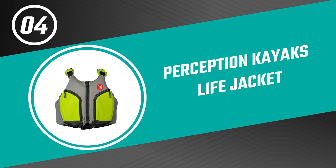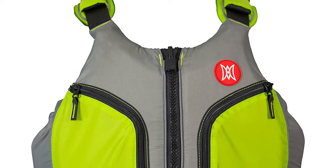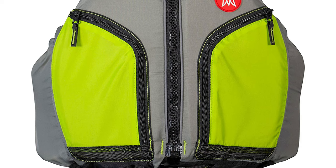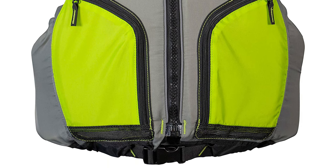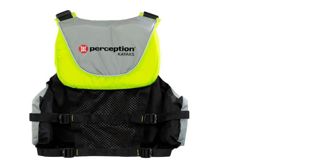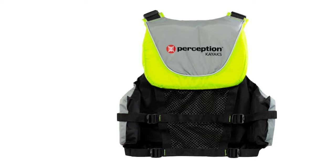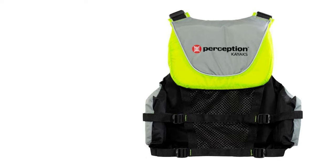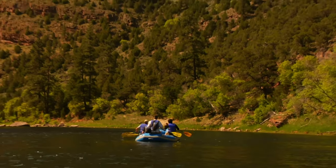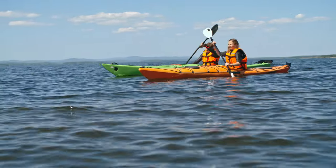Number four: Perception Kayaks Life Jacket. Do you need the best life jacket for ordinary use? The Perception Kayaks Life Jacket is perhaps the most ideal choice. It features a high back design that is a perfect fit for a variety of kayak seating systems. It has an easy front zip design with two self-draining zippered pockets for storing essential items, a breathable mesh back, and a side panel for drainage and ventilation.